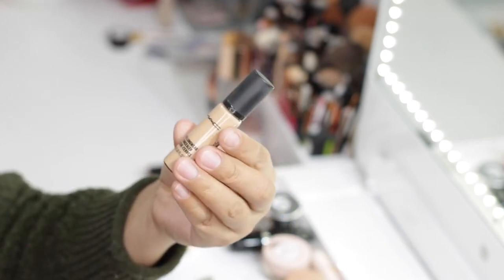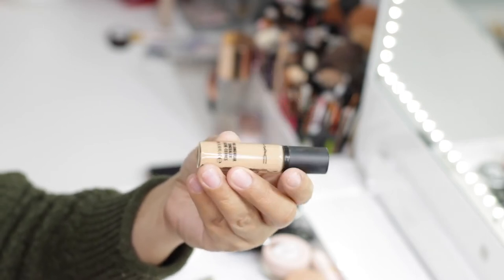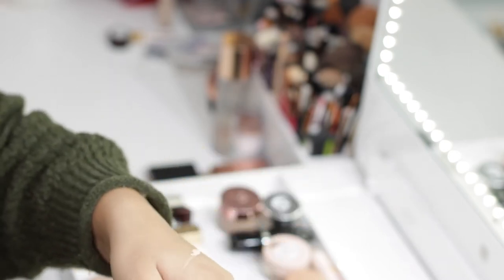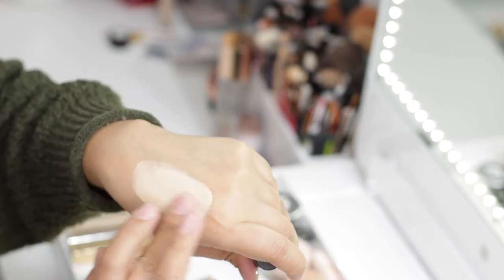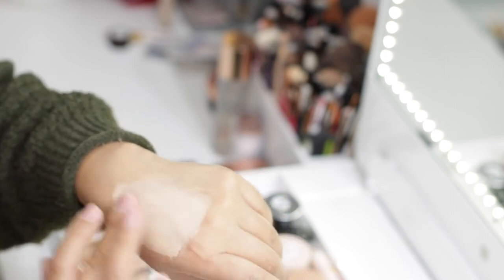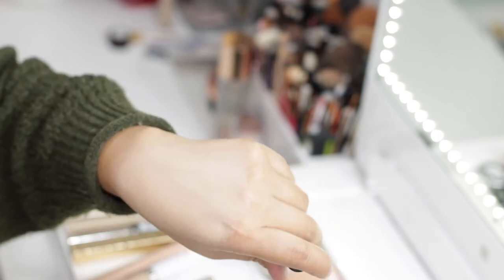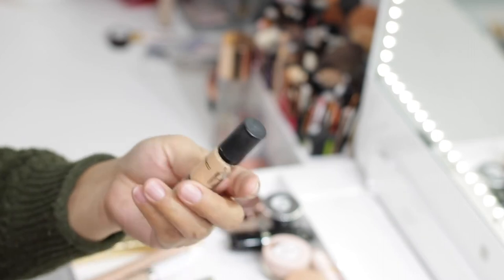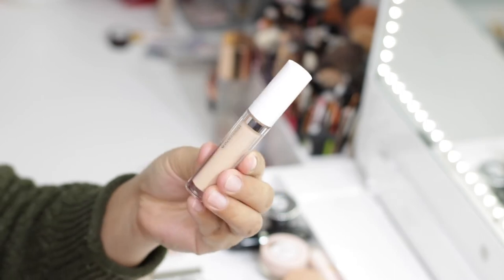Speaking of favorites, I have the MAC Pro Longwear Concealer in shade NC20. This has been one of my all-time favorites — I've been buying it for more than 10 years. Out of all the concealers I've ever tried, I've never found something so lightweight that still has incredible coverage. On days that I don't want my makeup to look too heavy, this concealer is such a game changer. This one is definitely going to stay.